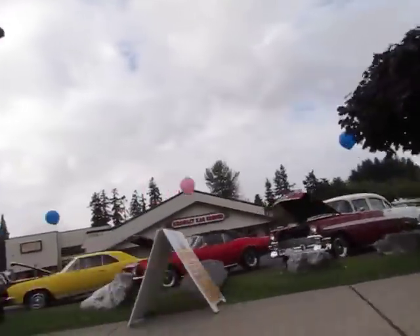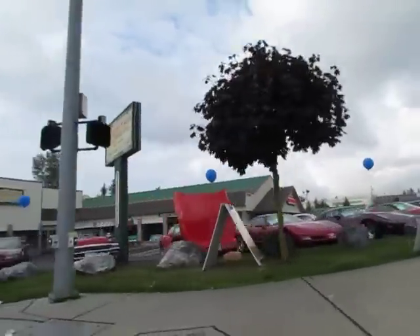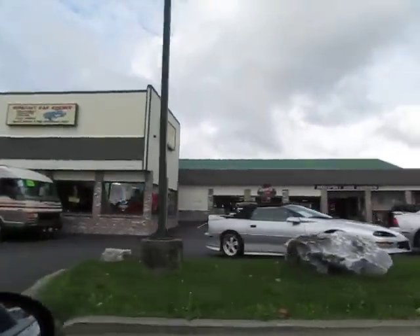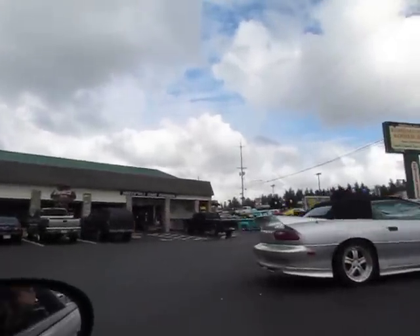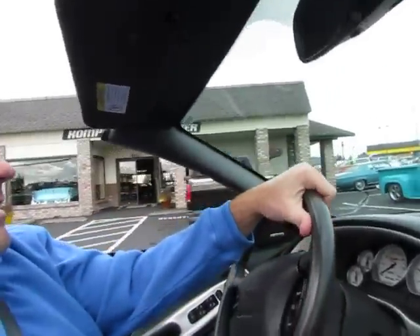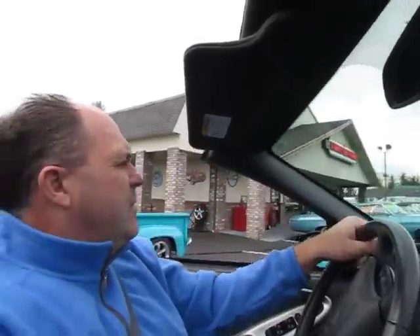If you take a look here on the right hand side, this is our collector car store. It's 40 years of being in the collector car business. We have a whole showroom full of cool cars. So if you're out of state or out of the country, buy from a dealer at least — you'll know you're going to get the car you paid for. Bid with confidence.